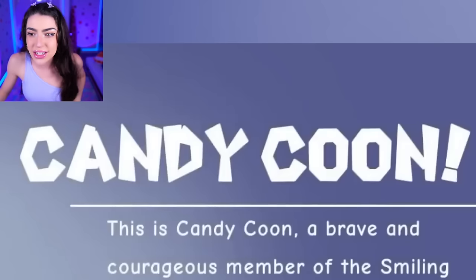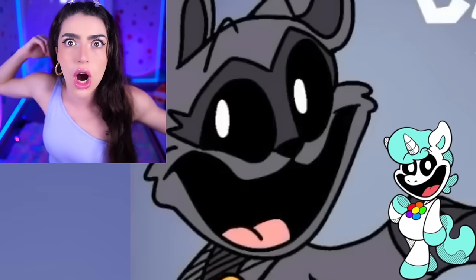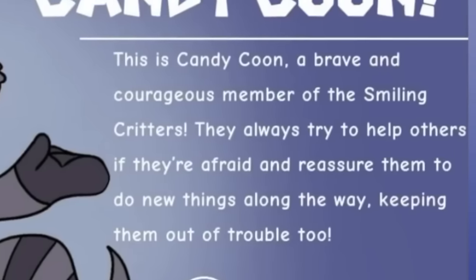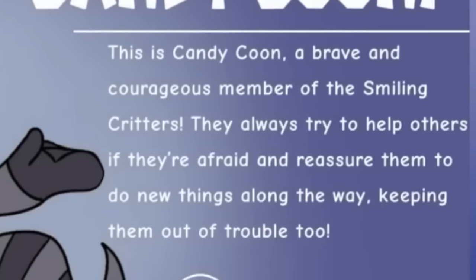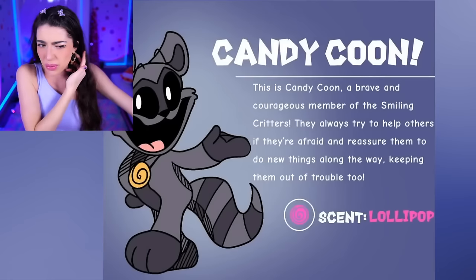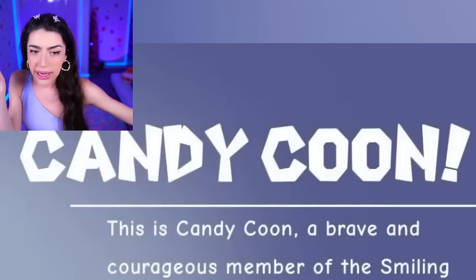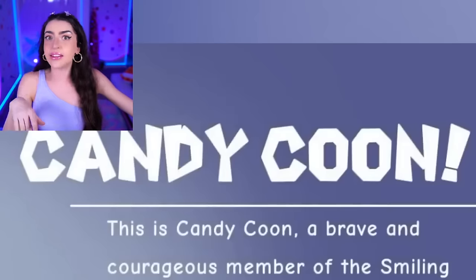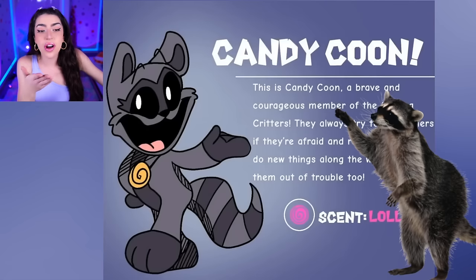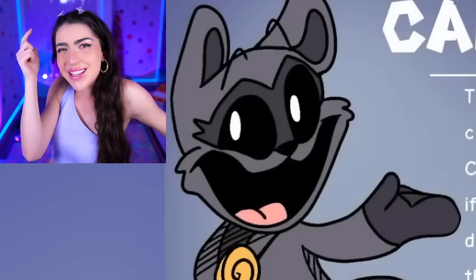What is this - Candy Coon? Family, that sounds like candy corn, or like Crafty Corn! This is Candy Coon, a brave, courageous member of the Smiling Critters! They always try to help others if they're afraid and reassure them to do new things along the way, keeping them out of trouble too! I think it's a raccoon - and that's also why their name is Candy Coon, because their scent is lollipop, which is a candy, and they're a raccoon! It all makes sense!